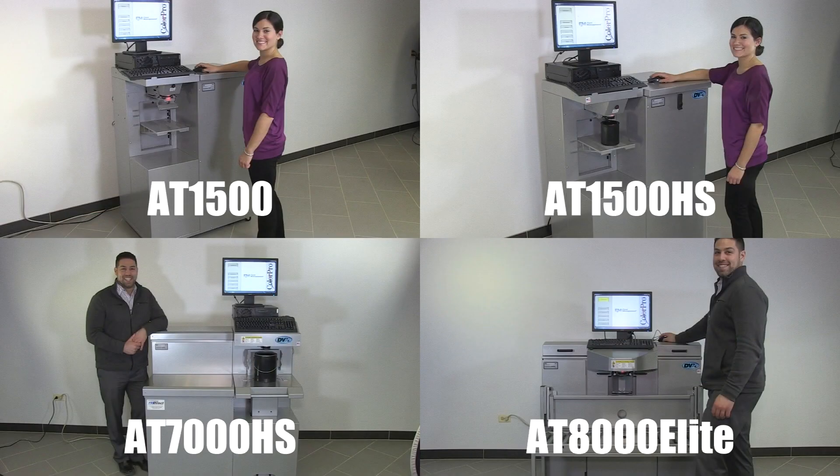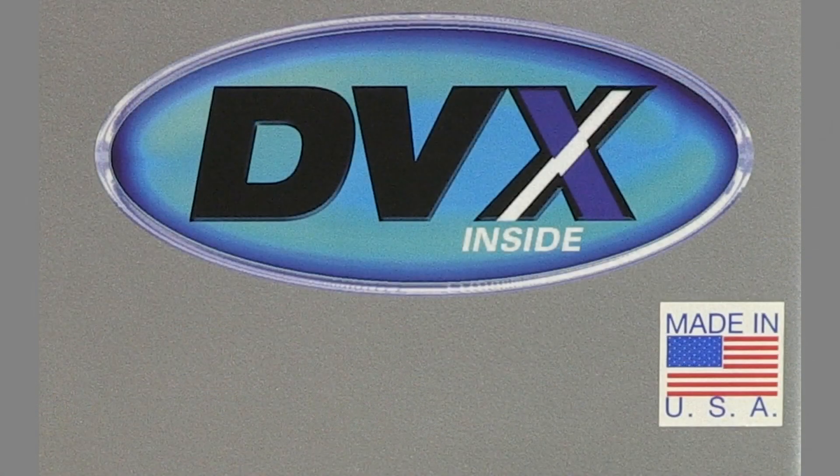Fluid Management offers a broad range of simultaneous automatic dispensers to meet any paint department's needs. Regardless of your store's volume or space constraints, we have the ideal product for you. All of Fluid Management's AccuTinter line features our patented DVX pump technology, which is proven to be the most compatible with low and zero VOC colorants.